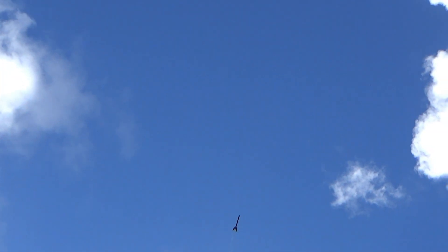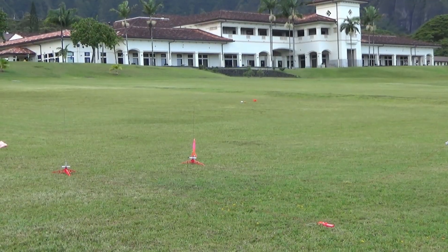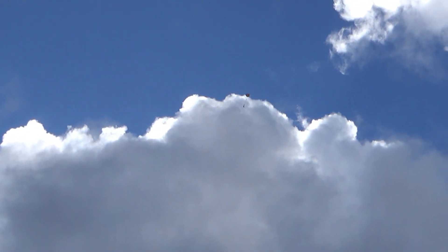Heads up. Three, two, one. That's pretty. Bye-bye. No, it's good. There it goes. Thermal.